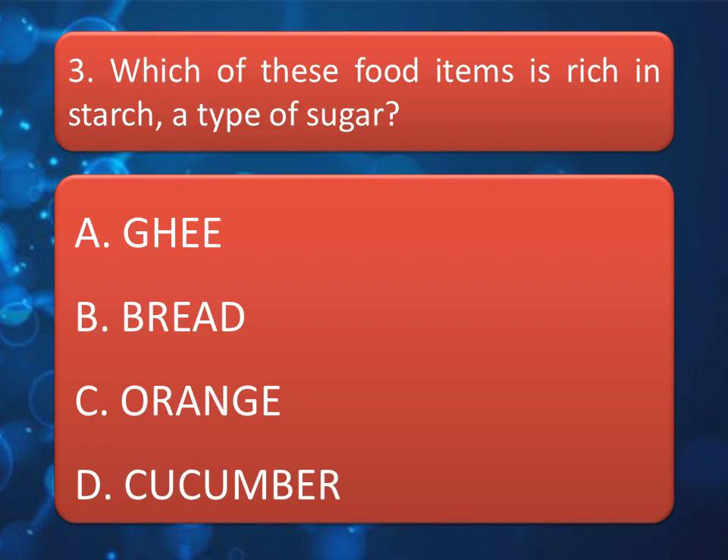Our next question is: which of these food items is rich in starch, a type of sugar? Read the options and give your answer in the comment box. The correct answer is Option B: Bread.